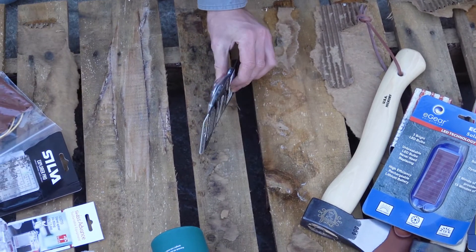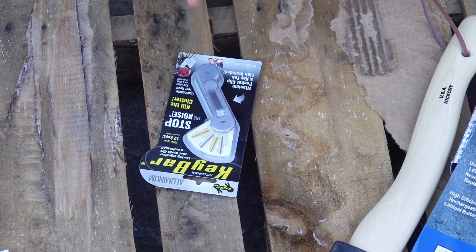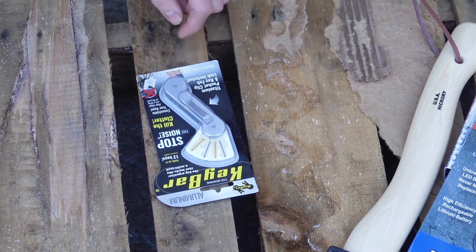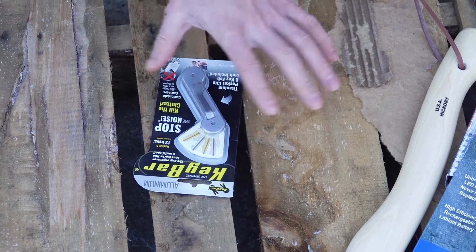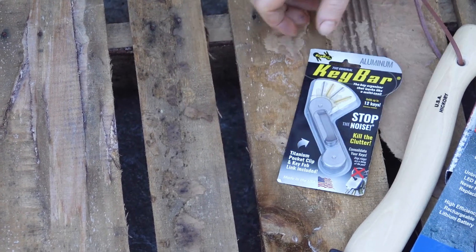We've got a KeyBar — sales go way up around Christmas. It's basically made to organize your keys. You can get longer or shorter screws and fit up to 12 keys, and there are other attachments available too. I hope to do a dedicated video on it in the future.